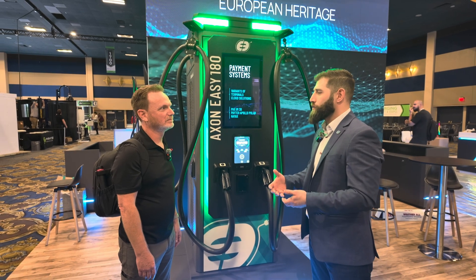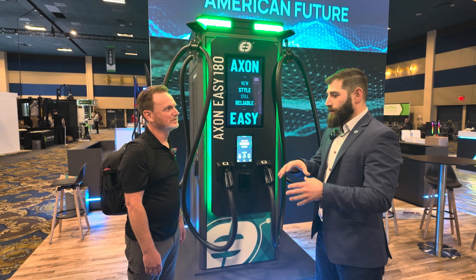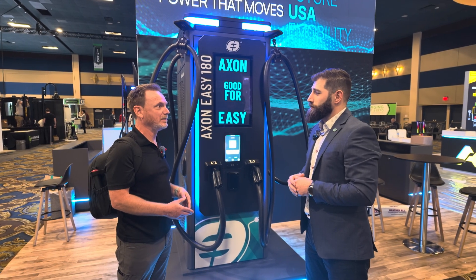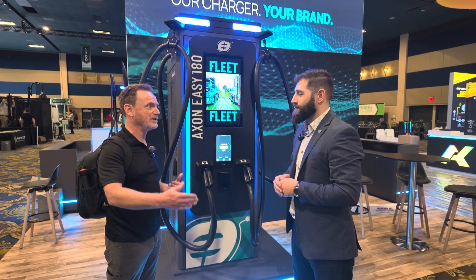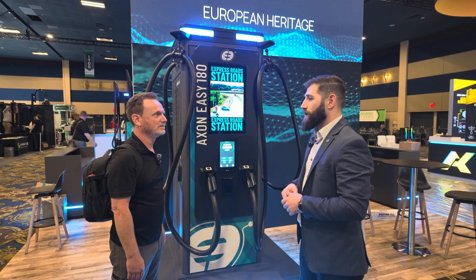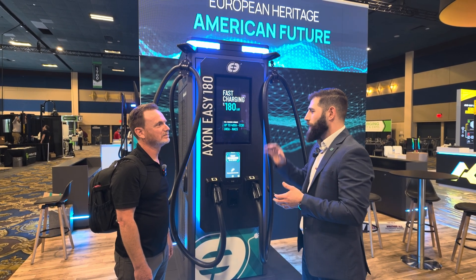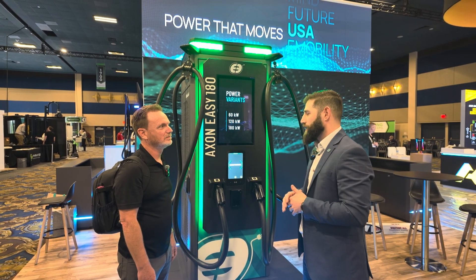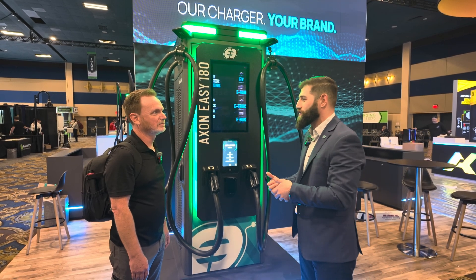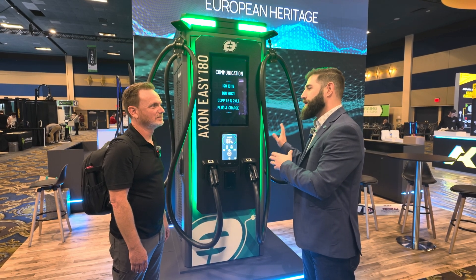We're establishing a presence, hiring individuals, and we're going to have a head office, lab testing, and a full NOC center in Irvine, California. We're building a presence in both the U.S. and Canadian markets. The split system units are going through UL certifications — standard process — but they've been running in Europe with many sites already live. Megawatt charging is coming closer to 2027, and we'll be doing megawatt charging in Europe first before bringing it here, so we'll have a proven product when we arrive.